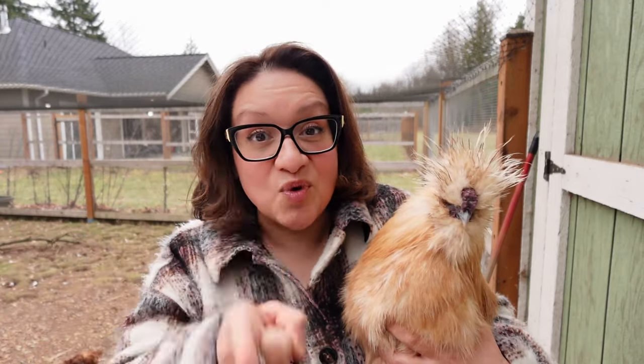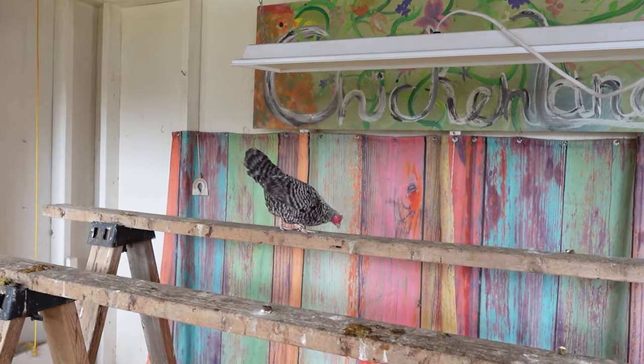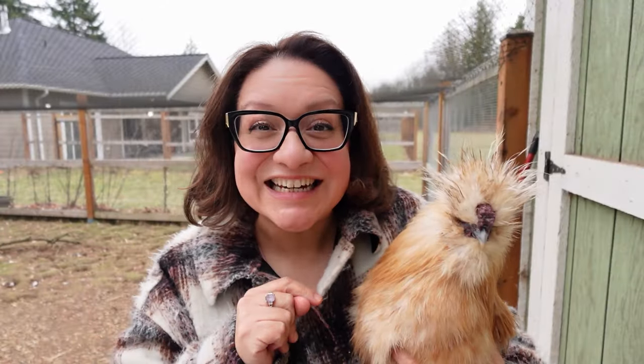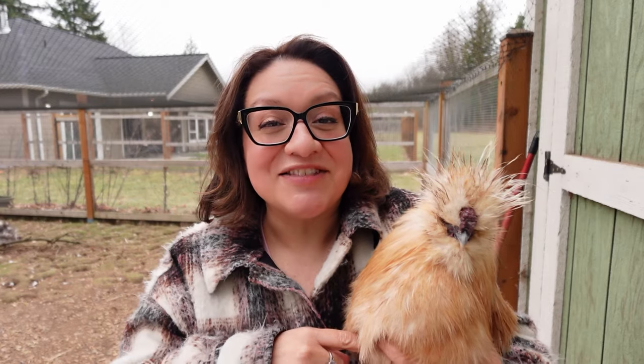To my surprise, something really special happened — I want to share that with you as well. Hello, friends. Welcome to Chickenlandia. My name is Dahlia. I'm a backyard chicken educator, also known as the president of Chickenlandia. Raising chickens has been the best way for me to find peace and joy in my life, and I want to help you find that, too.